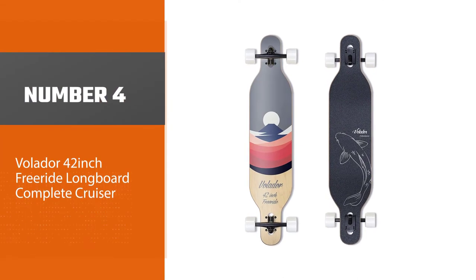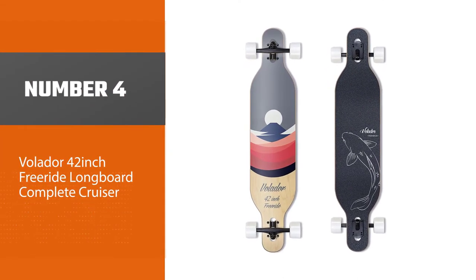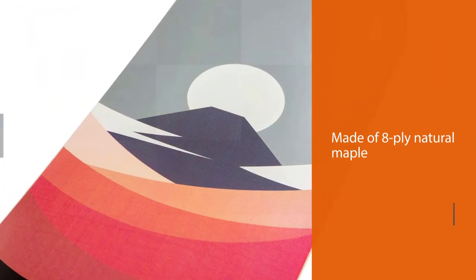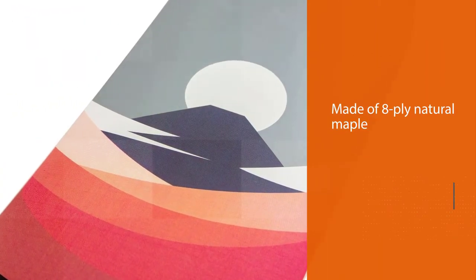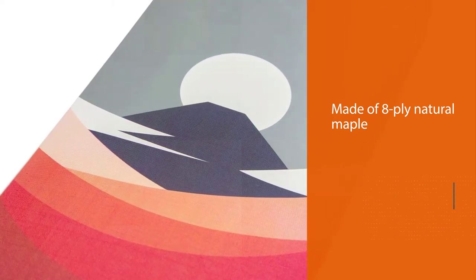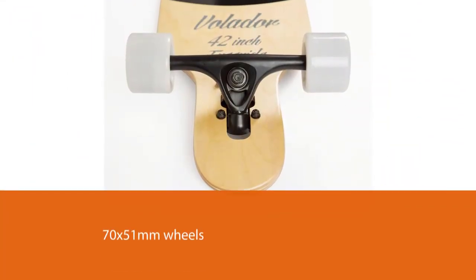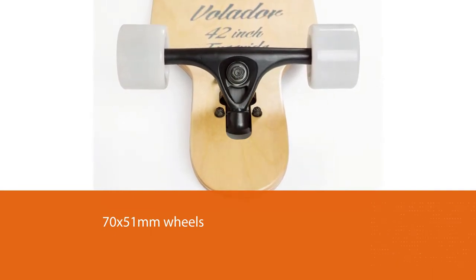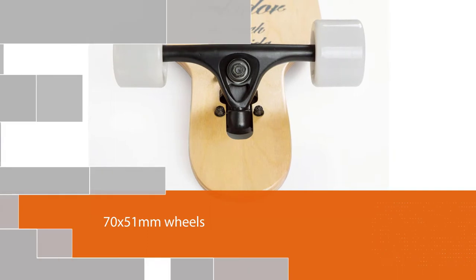Number 4: the Volador 42-inch Freeride Longboard Complete Cruiser. With a holding capacity of 250 pounds, this longboard has the most elegant construction. The wheels, truck, deck, and every other part promise comfort and longevity. The deck is made of 8-ply natural maple, hence the huge holding capacity of 250 pounds.